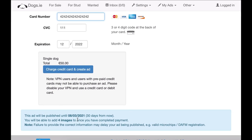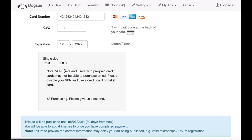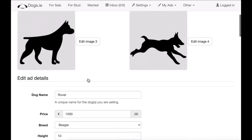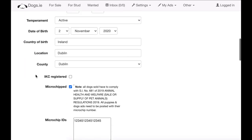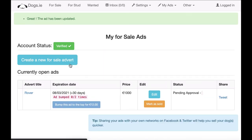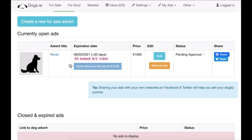The ad will be published for 30 days. On the next page, once you hit submit, it's going to ask you for images to upload. Hit 'charge your credit card and create the ad' — this will check and charge the credit card, which might take a second or two to process. Then on the next page, your ad is created, you can upload some images, and you can also update the ad information if there are any changes you want to make before submitting.